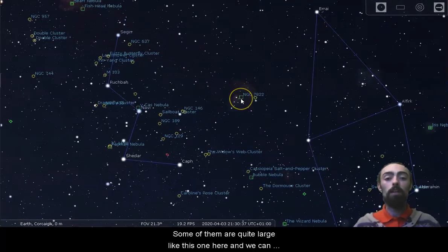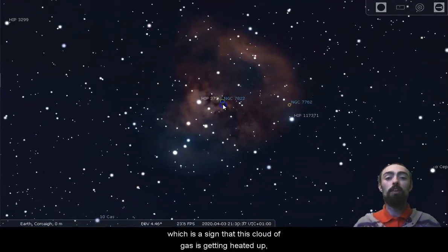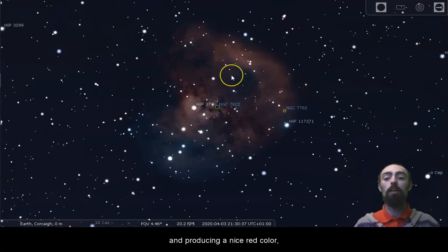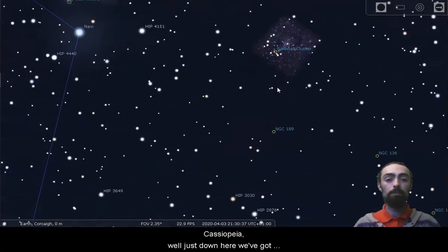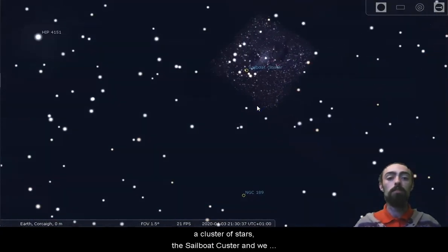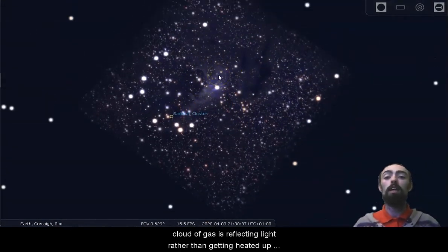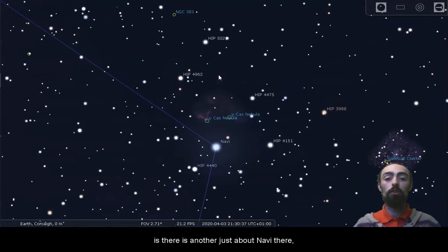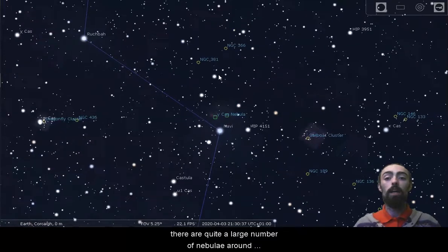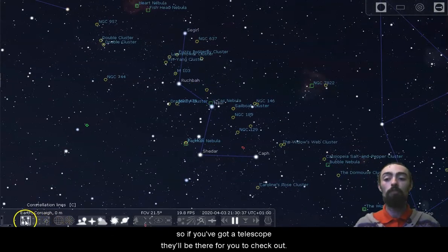Some nebulae are quite large, and we can see nice reddish colours in this cloud of gas — a sign that the cloud is getting heated up and producing its own red light. Just down here we've got a cluster of stars, the sailboat cluster, and the nebulosity here is more blue, which is a sign that that cloud of gas is reflecting light rather than being heated up hot enough to produce its own. There are quite a large number of nebulae around Cassiopeia, so if you've got a telescope they'll be there for you to check out.